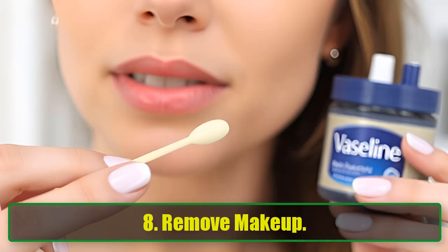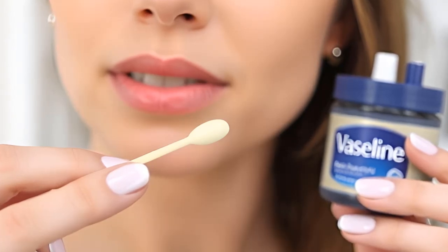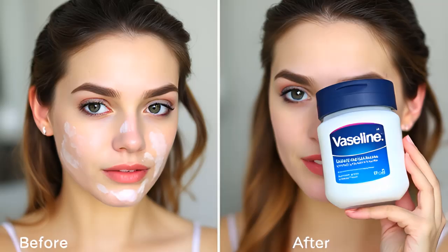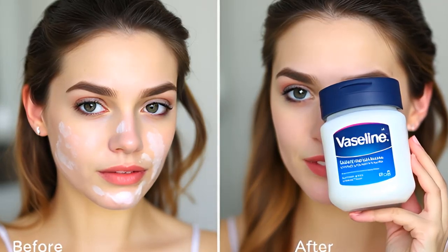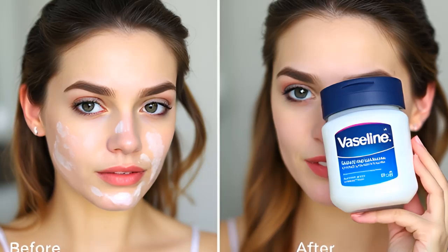8. Remove Makeup. Vaseline is a gentler, more affordable option for removing makeup compared to store-bought removers. If your mascara smudges or eyeshadow flakes, simply apply a little Vaseline to a cotton swab and gently wipe away the makeup. It's even effective for removing stubborn eyelash glue.